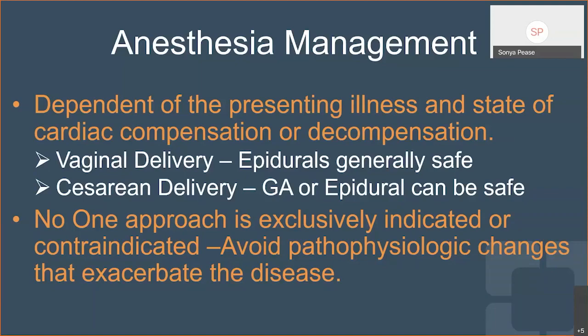If they're really high risk or showing any signs of decompensation, usually we're using general anesthesia for this mom so that we can use transesophageal echo and get real-time imaging of the heart.